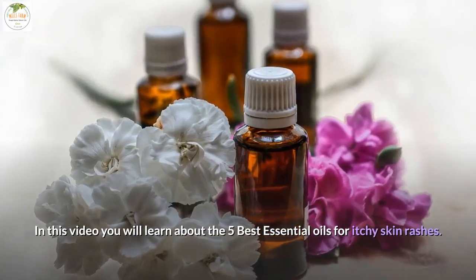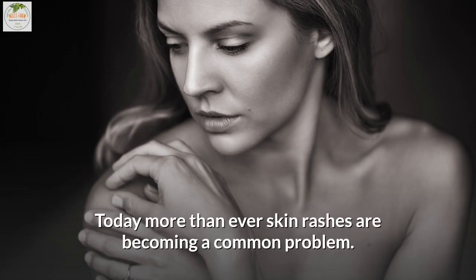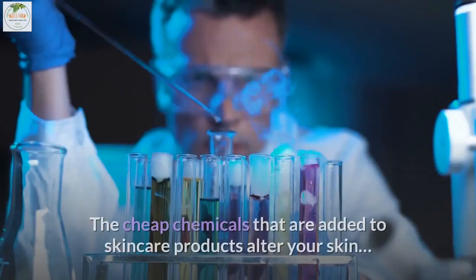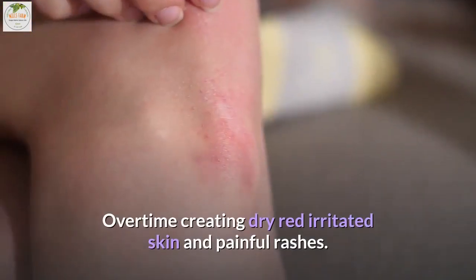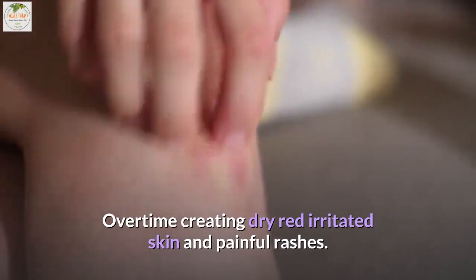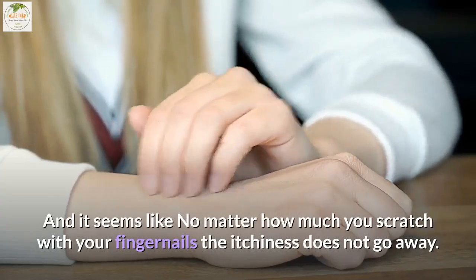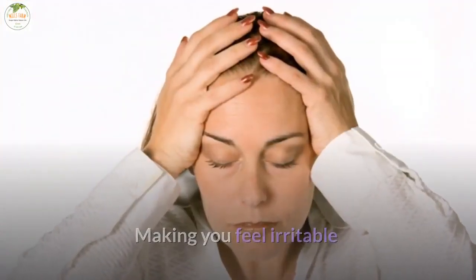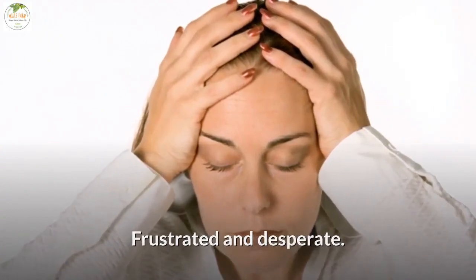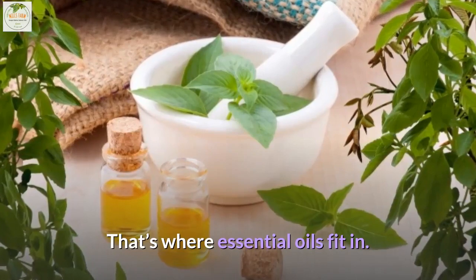In this video you will learn about the 5 best essential oils for itchy skin rashes. Today more than ever, skin rashes are becoming a common problem. The cheap chemicals added to skincare products alter your skin, over time creating dry, red, irritated skin and painful rashes. No matter how much you scratch, the itchiness does not go away, making you feel irritable, frustrated, and desperate. That's where essential oils fit in.